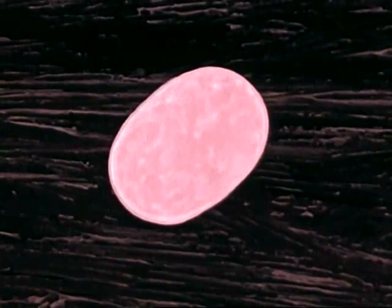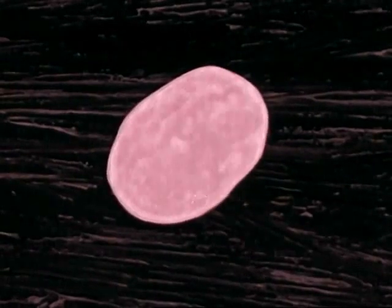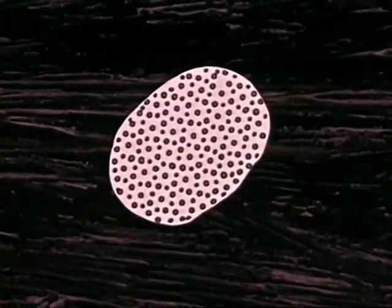Nature has also given the splitting drop a place in the submicroscopic world of atoms. In some ways, an atomic nucleus behaves just like a liquid drop. A heavy nucleus, like uranium, contains numerous protons and neutrons — nucleons which attract each other like the countless molecules of a water drop. Therefore, a nuclear drop also has surface tension holding it together.